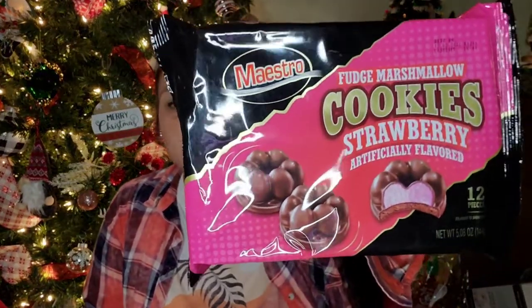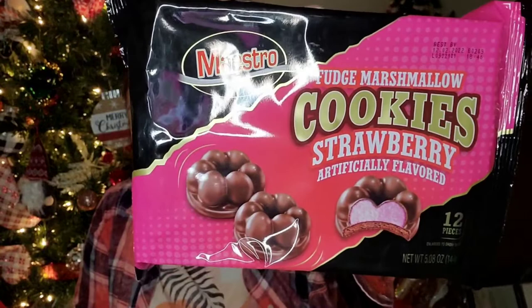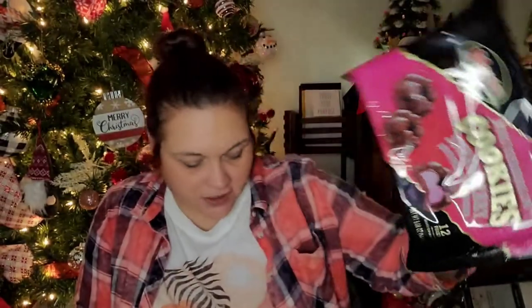I picked up the Mastro's Fudge Marshmallow Cookies with Strawberry — artificially flavored, good till 12/22, you get 12 pieces or 5.80 ounces. I thought Payton would like to give these a try because she likes this kind of stuff.